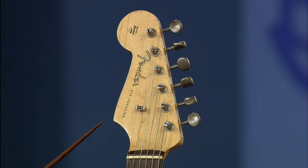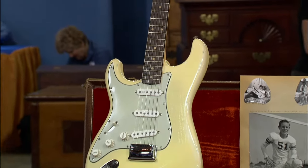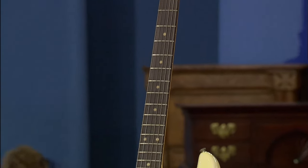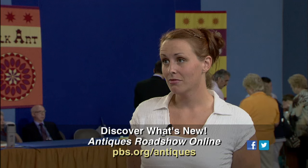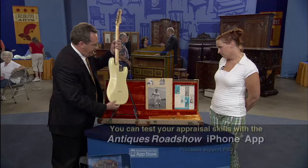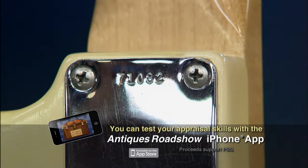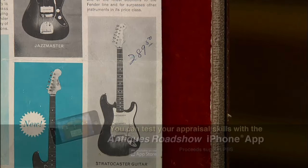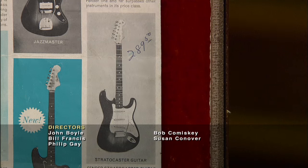The other thing that makes this particularly interesting is the fingerboard on this. It's what we call a slab fingerboard. Later in the year, they changed to a different style of fingerboard, which makes it a little more exceptional. Because of the serial numbers on the instrument, we can tell the year the instrument was made. We know it was in 1962.